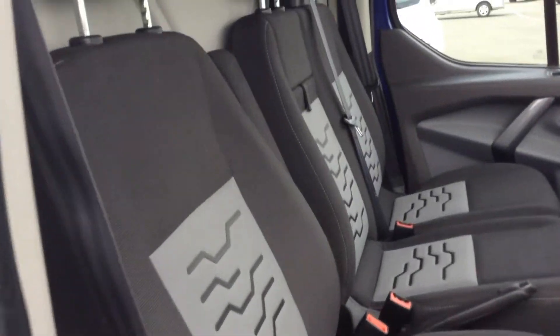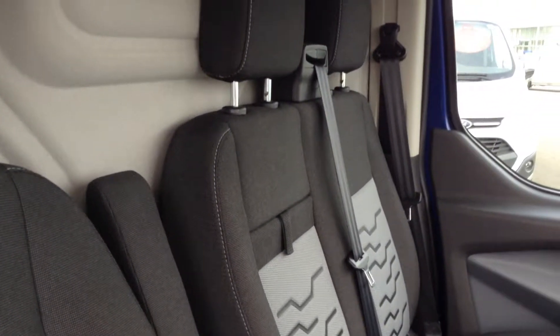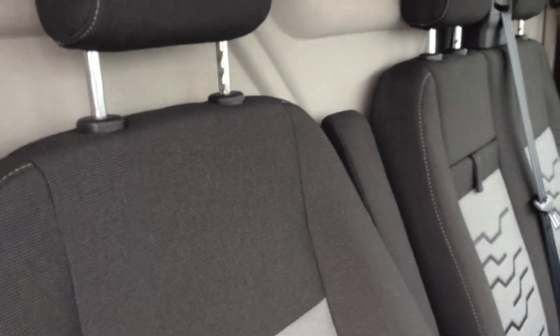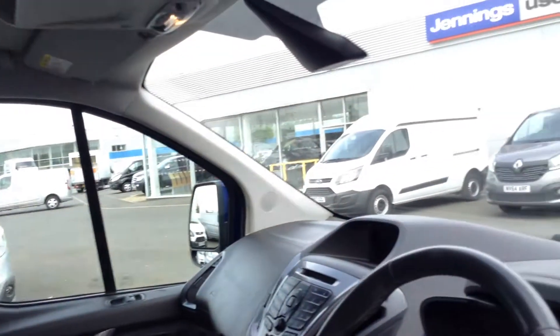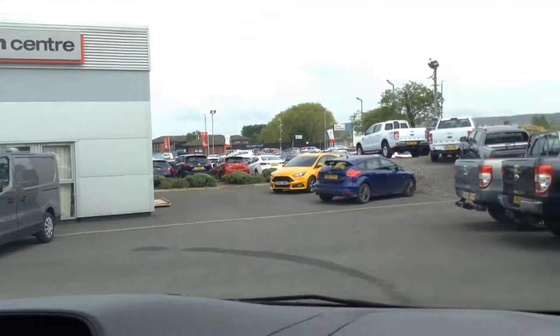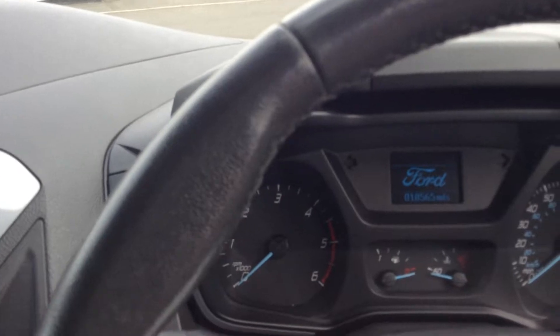Inside the vehicle you get that Limited finish on the trim, with plenty of space for two passengers and your driver. The driver gets an adjustable headrest, and both the driver's seat and the passenger seat are heated. There's also a heated front screen as standard, which is part of Ford's features.